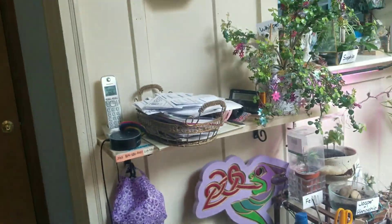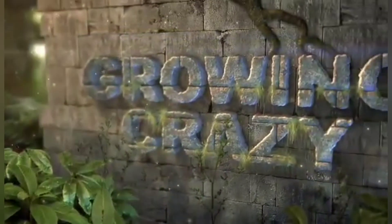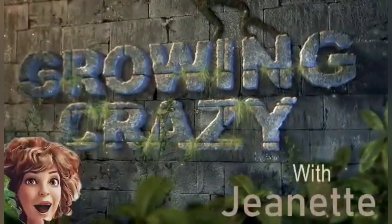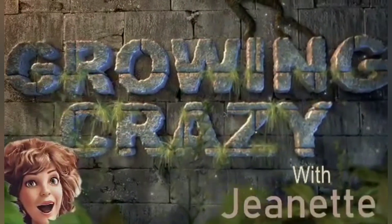Today we're going to look at the new growth coming out of my Chinese elm, which I thought was a goner — so that's exciting. I also have a new pin oak coming up, a third one, so come and see! Welcome to another episode of Growing Crazy with Jeanette. Today we're just going to look around at the Chinese elm, who's growing new leaves, and we'll check out the pin oak.